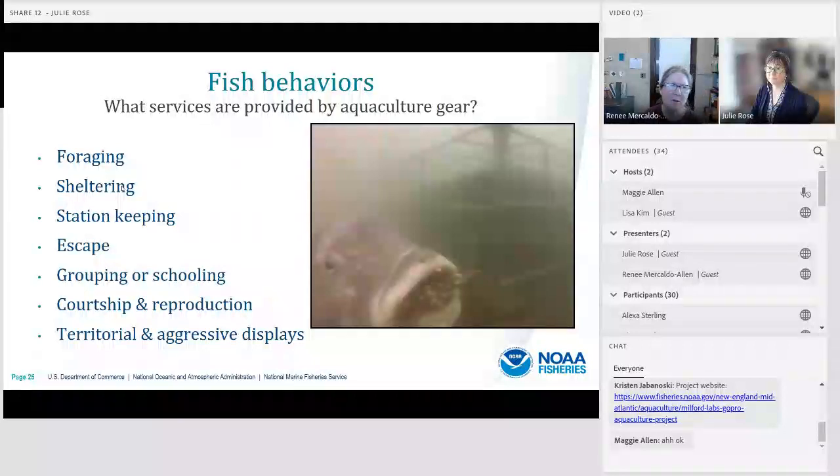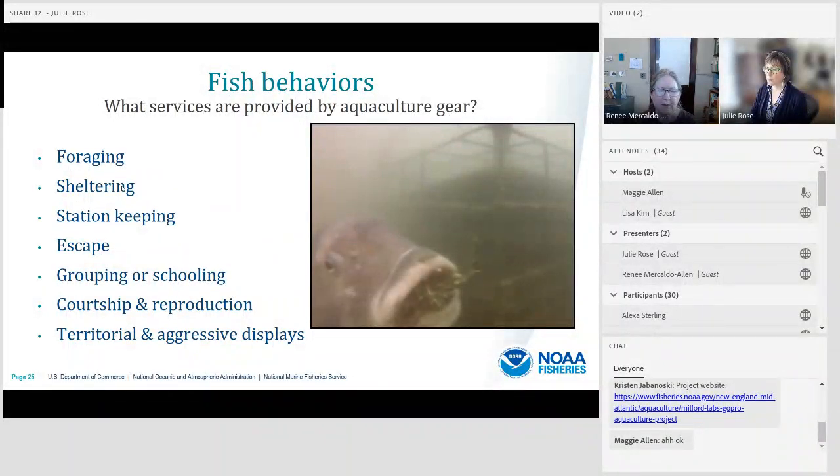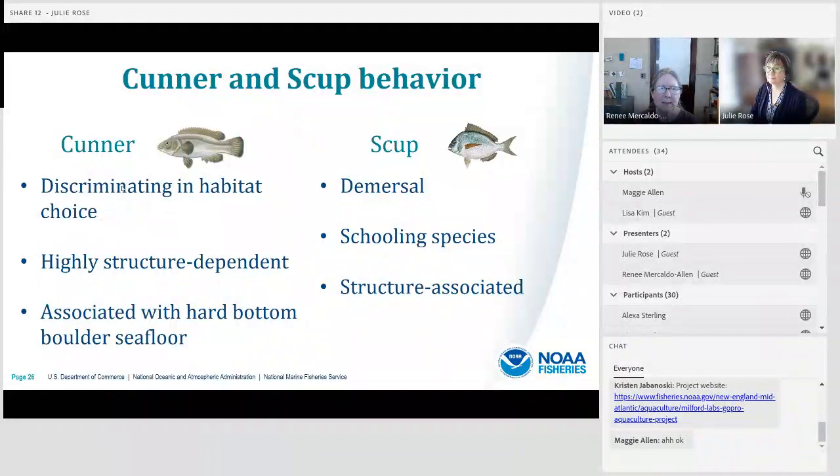We've also been looking at fish behaviors to better understand what services are provided to fish by aquaculture gear. We've seen a variety of behaviors including foraging — fish picking and eating small organisms growing on the cage — sheltering inside or on top of the cage, station-keeping using small movements to stay in place in currents, escape or retreat into the cage perhaps from a predator, grouping or schooling, courtship and reproductive behavior, and territorial and aggressive displays.